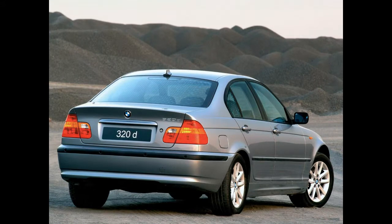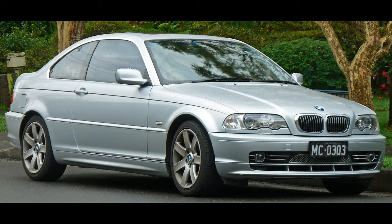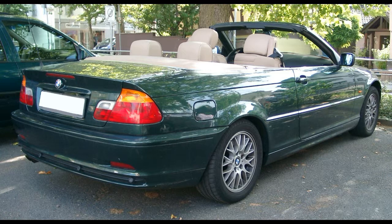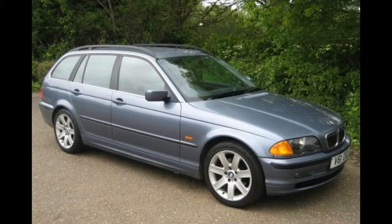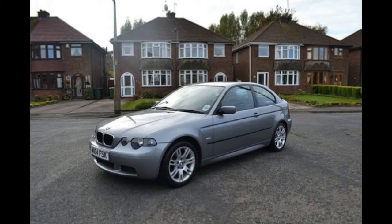The E46 was available in a 4-door sedan produced from 1998 to 2005, a 2-door coupe from 1999 to 2006, a 2-door convertible from 1999 to 2006, a 5-door touring from 1999 to 2005, and finally a 3-door hatch from 2001 to 2004.